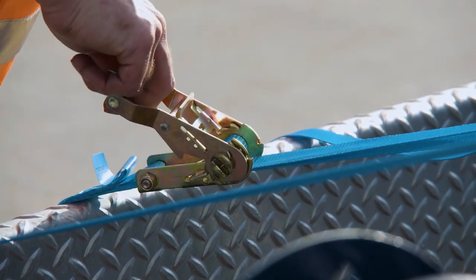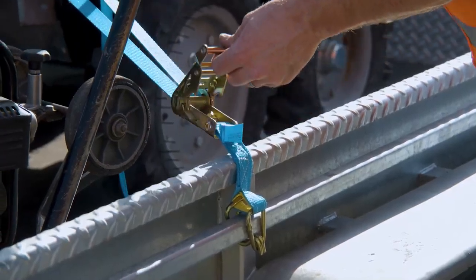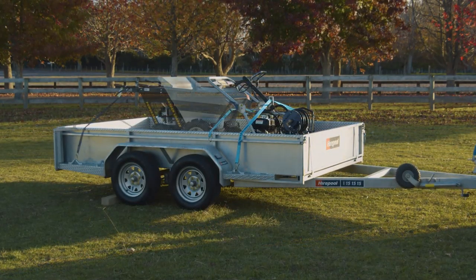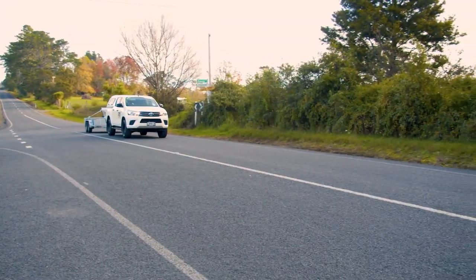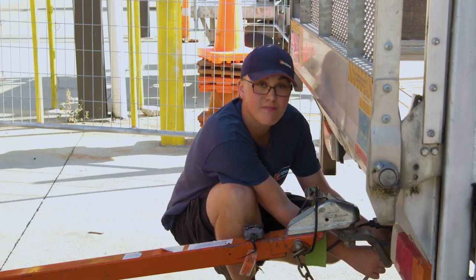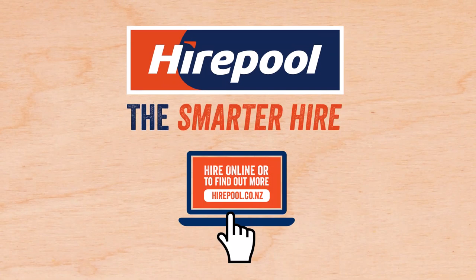And finally, if you need to secure or cover your load, we've got a range of trailer accessories available such as tie downs and nets to suit your needs. So whatever you need to move or transport, Hyrepool will have a trailer solution for you. If you'd like more information, our friendly Hyrepool staff will be happy to answer any of your questions. Hyrepool — the smarter hire.